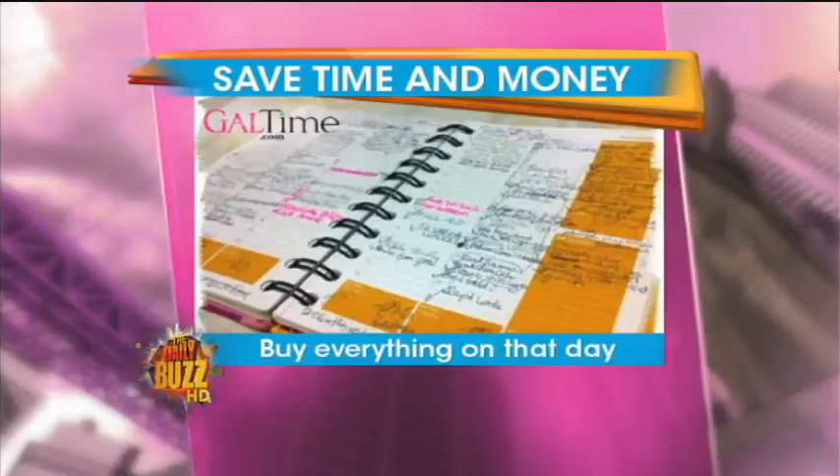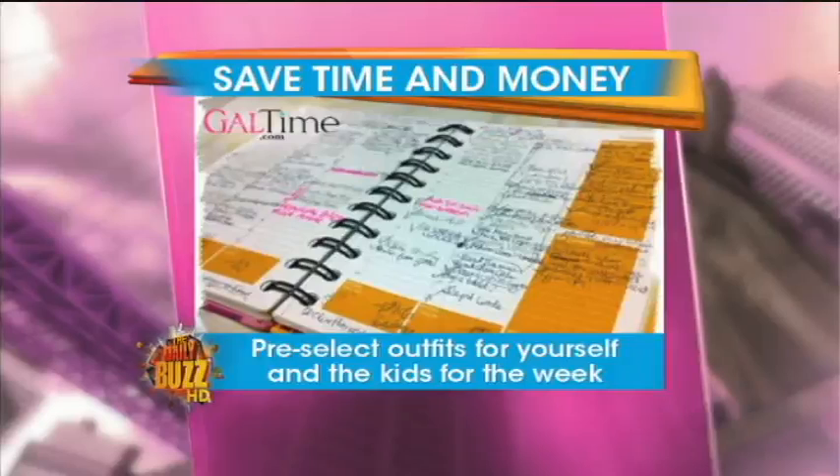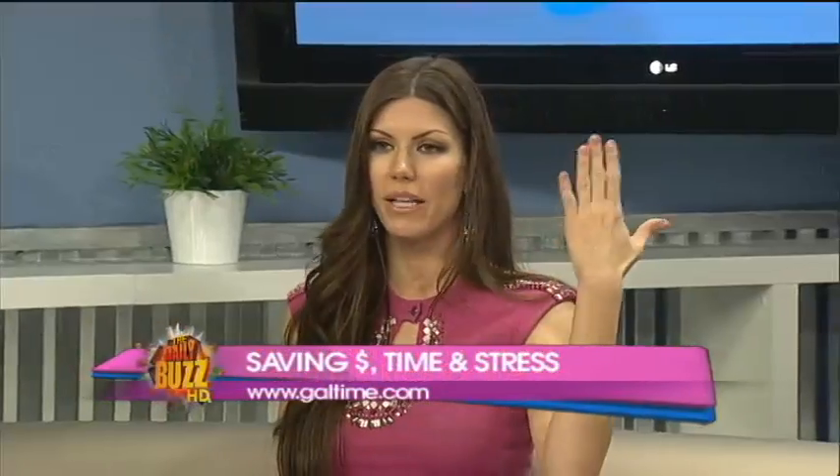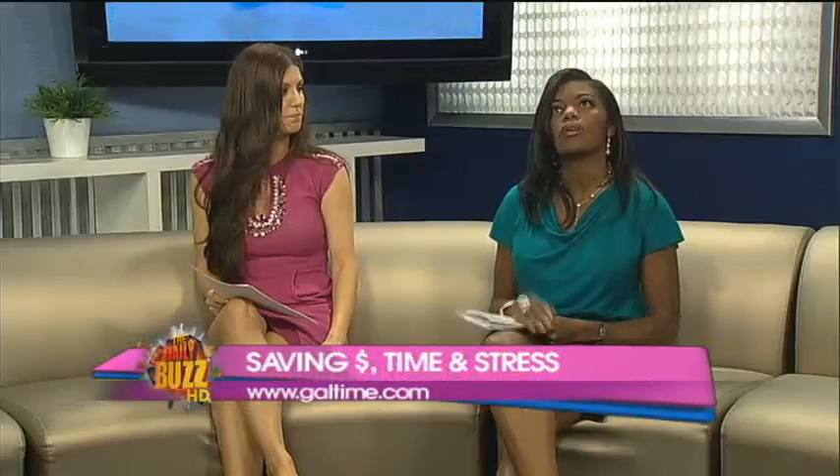Also, pre-select outfits for yourself and for the kids for the entire week — it saves so much time and stress. This week was the first time I ever did this. At the beginning of the week I lined up all the outfits. You save so much time and you're not going, 'What am I going to wear?' And if one day you wake up and you don't want to wear what you picked out, just pick the next day's outfit, whatever the case may be.